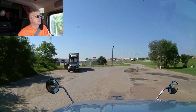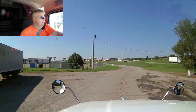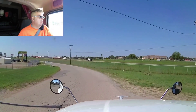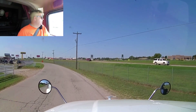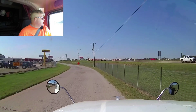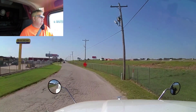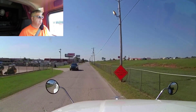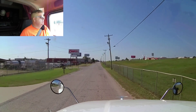We booked a load — I don't know if I told you guys — we booked a load for Monday out of Wisconsin going over to Michigan. We're going to deliver that on Wednesday in Michigan. We've already booked a reload out of Michigan going down to Gent, Kentucky. That'll put us in Kentucky on Thursday, so we're booked up all the way till Thursday of next week right now. That is a good thing.